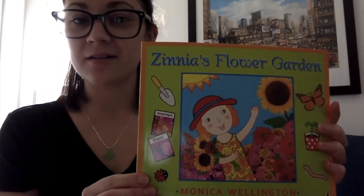Hi Class 3 friends! Today we're doing a read-aloud. It's called Zinnia's Flower Garden by Monica Wellington.